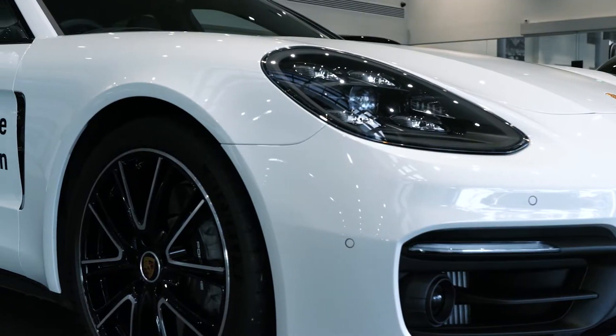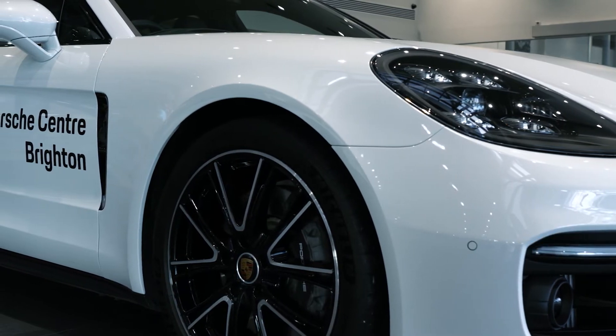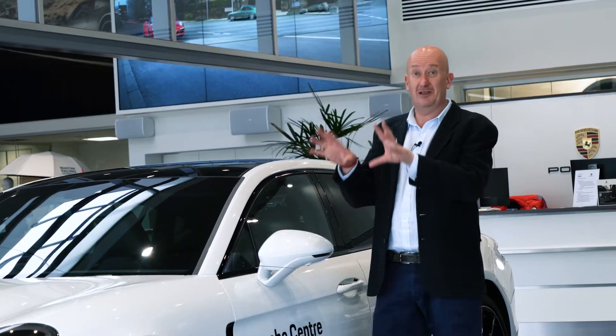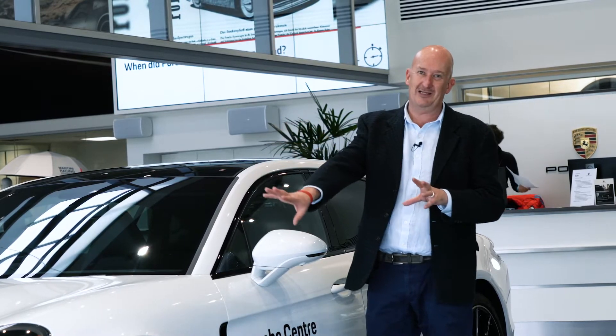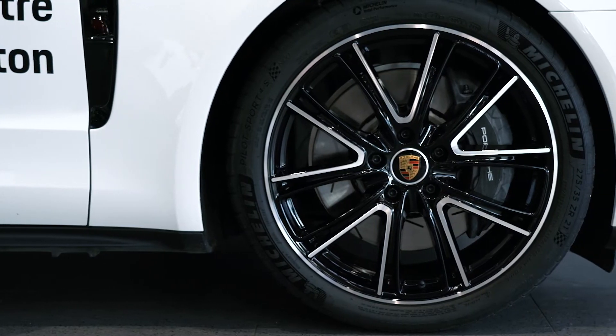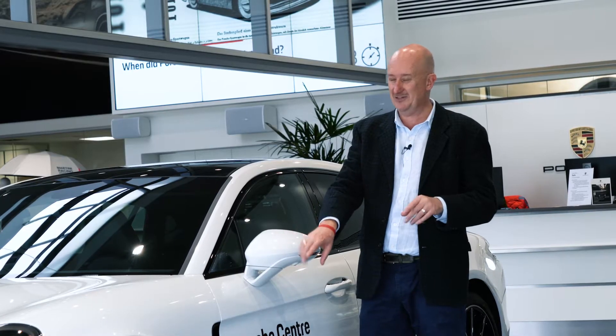This particular Panamera is finished in Carrara white metallic, which is a classic colour, and the classic theme is extended with a black and white theme throughout the car. The white contrasts with the black painted 21-inch Panamera design wheels — very nice, very striking.